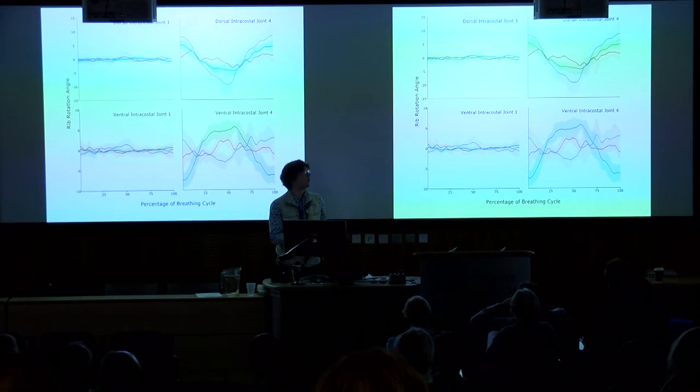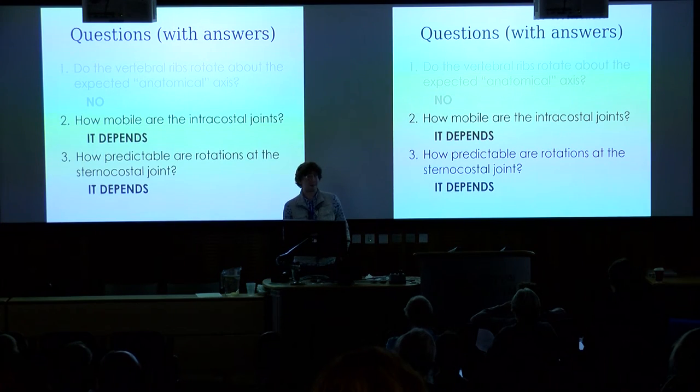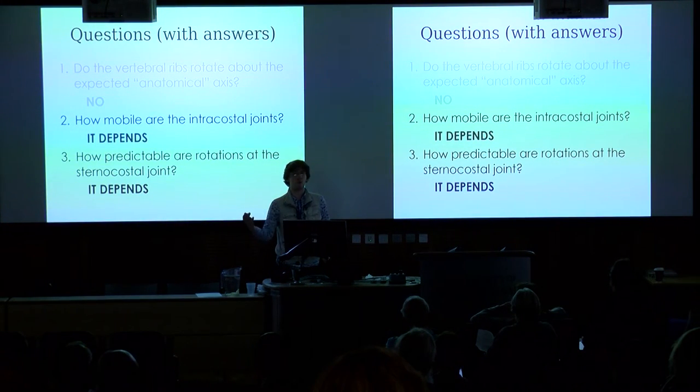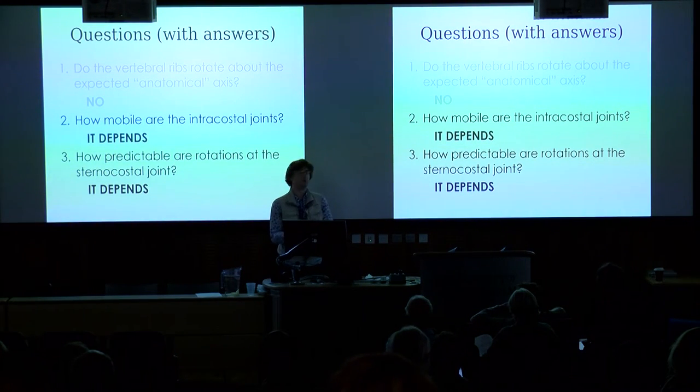There's a lot of complexity in rib motion in the alligator ribcage. How mobile are the intracostal joints? It depends: there's not a lot going on at the front of the ribcage, but they get much more mobile further back. How predictable are the rotations at the sternocostal joint? Again, it depends — at the front it basically mirrors the costovertebral joint, but further back in the ribcage, all bets are off.